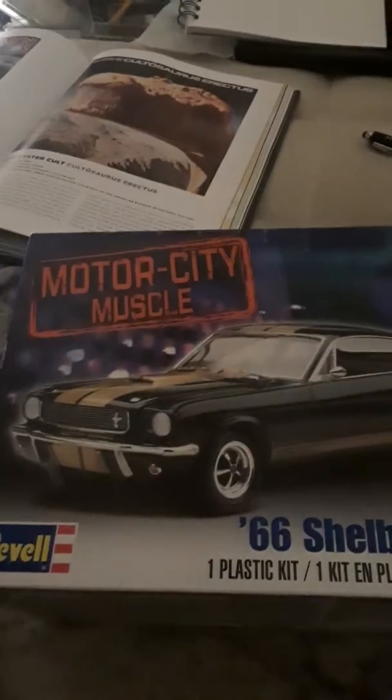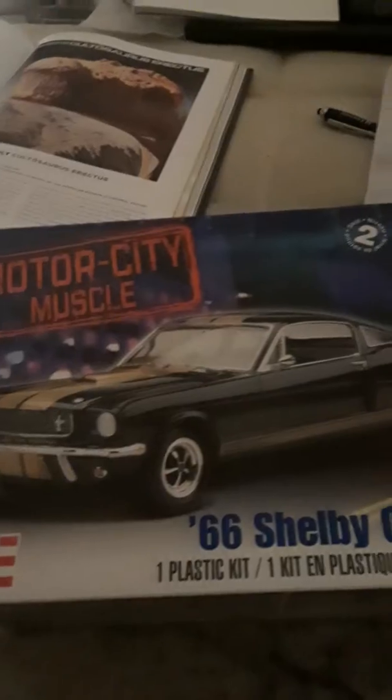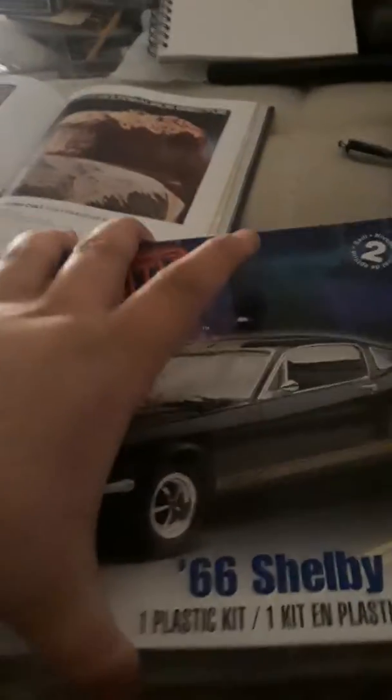Hey everyone, this is your boy Jesse Keller. I just wanted to do a vlog. Long story short, the '29 Model A hot rod I was working on got destroyed over at Nate's a couple days ago — someone knocked it over. Whoever did it, they're a fucking cunt.